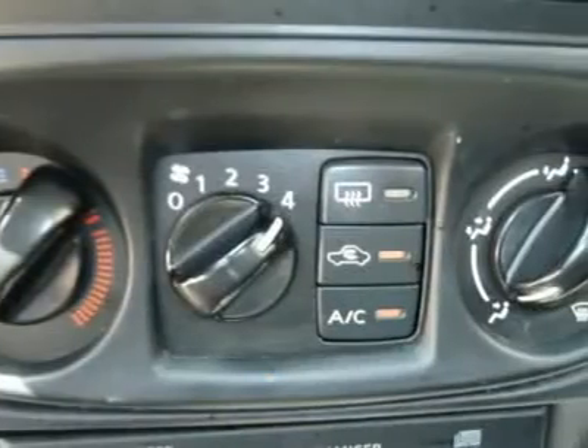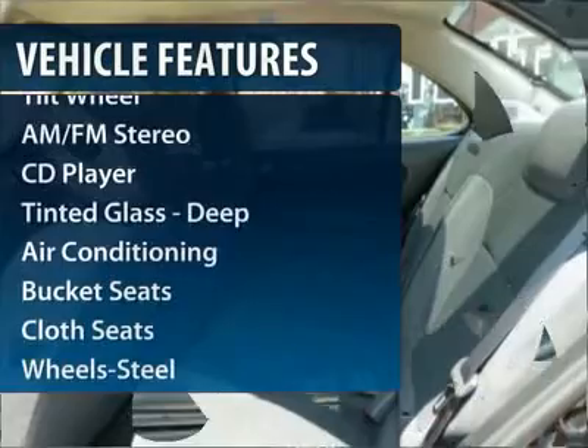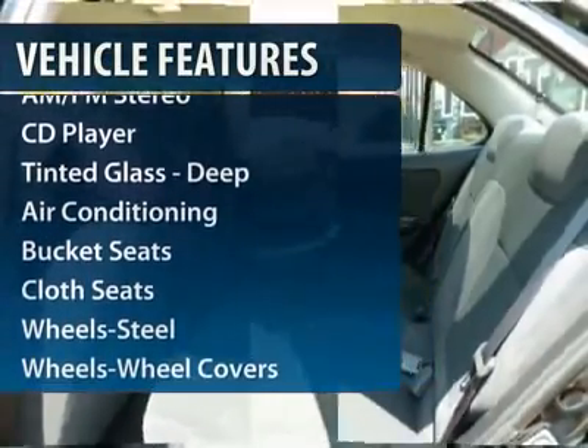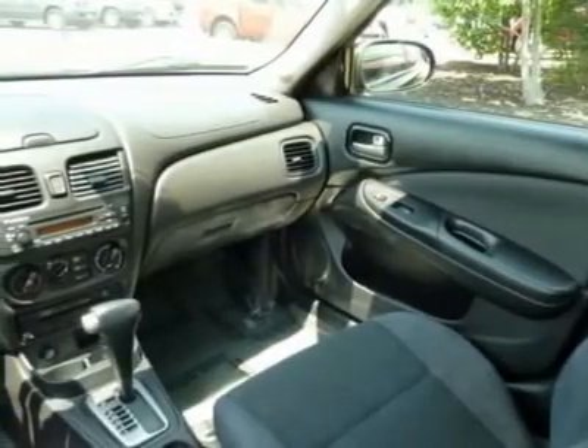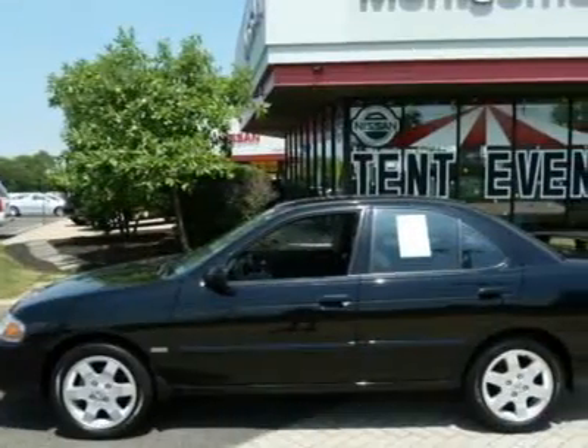Here are some of this vehicle's great options: power steering, front air conditioning, AM-FM stereo radio, rear defrost, front wheel drive, CD player, bucket seats, tilt steering wheel, cloth seats, and front disc and rear drum brakes.